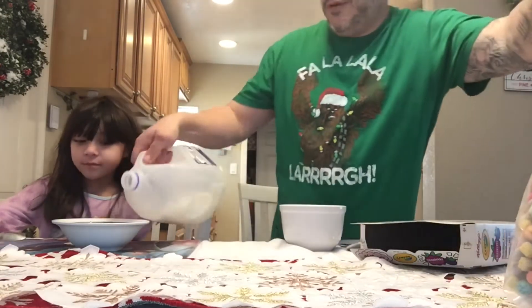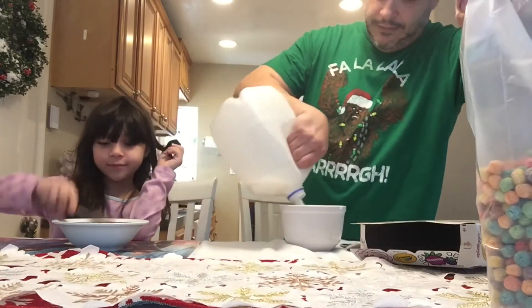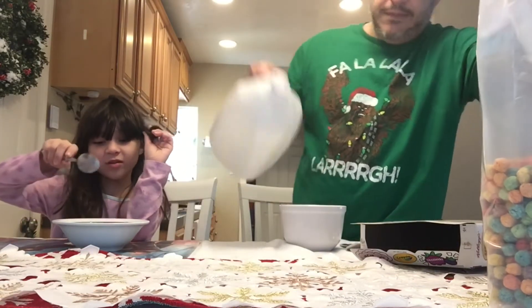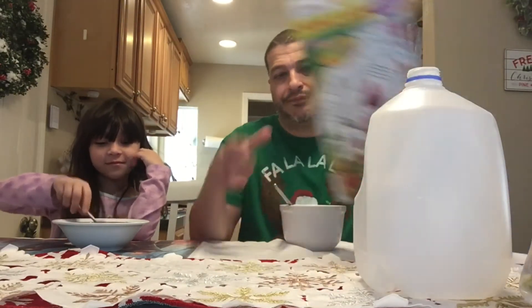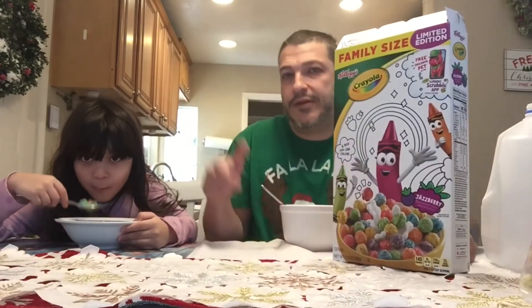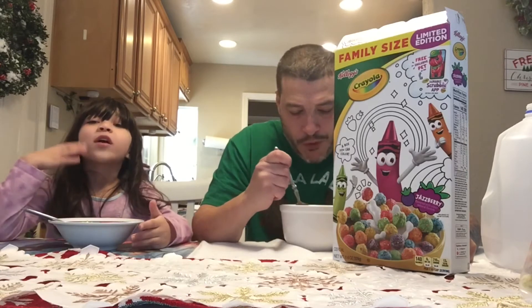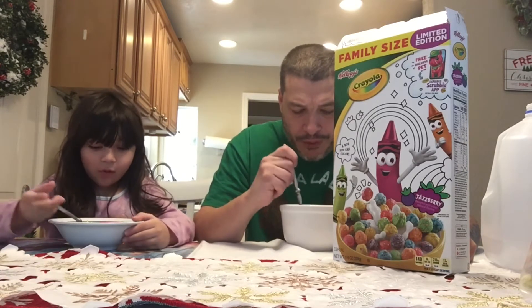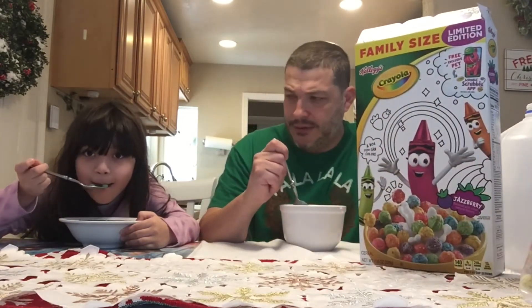All right, let's get some milk in there and dive in. The milk really brings out the fruit taste.